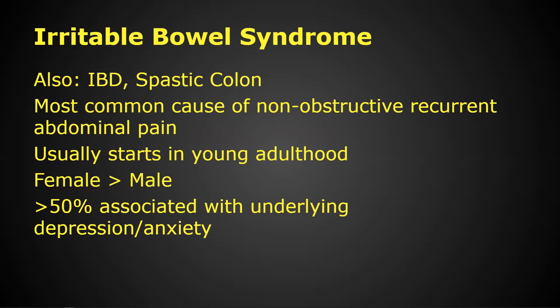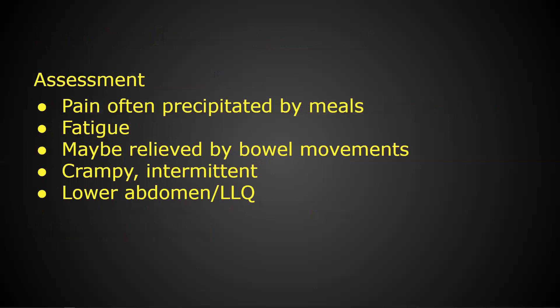Irritable bowel syndrome is a chronic condition. The patient will already have this as a diagnosis — we do not diagnose it off one or even two ER visits. It usually requires a GI doctor to exclude other causes. It's thought to be an overreactive or hyper-responsive colon, with acetylcholine of the parasympathetic system at a higher level. One of their treatments is an anticholinergic like Bentyl — dicyclomine — to help suppress that. There's also a strong association with stress, anxiety, and depression; patients on antidepressants who have IBS have a better quality of life with fewer flare-ups.